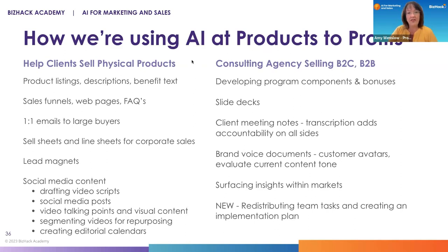Brand voice documents are something I think every brand should have. It's similar to custom instructions but way more comprehensive. You can use ChatGPT or more advanced AI tools to evaluate how your current blog posts are sounding — are you on track or not, once you have the avatars. Surfacing insights within your market is a really important piece. And we're in the process of creating a tool that will help with business structures and organization charts to redistribute team tasks and create an implementation plan.